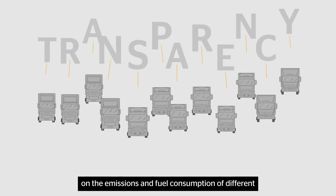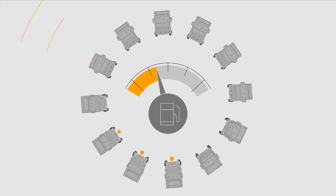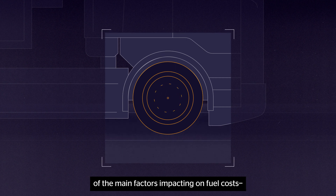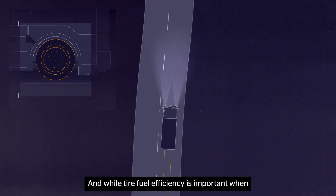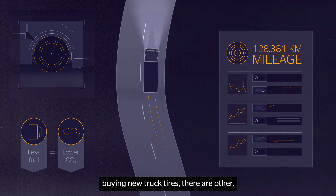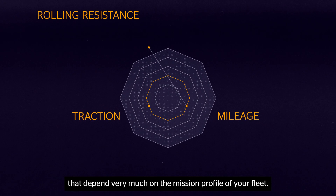This will provide greater transparency on the emissions and fuel consumption of different vehicle configurations and have a positive impact on the fuel efficiency of your entire fleet. When it comes to tires, rolling resistance is one of the main factors impacting fuel costs, which can account for up to 30% of your total fleet expenditures. And while tire fuel efficiency is important when buying new truck tires, there are other equally important tire-related performance factors that depend very much on the mission profile of your fleet.